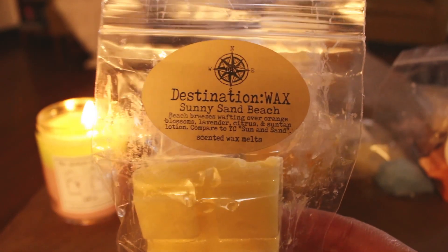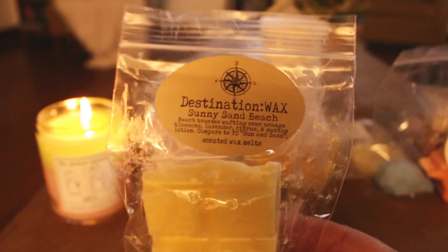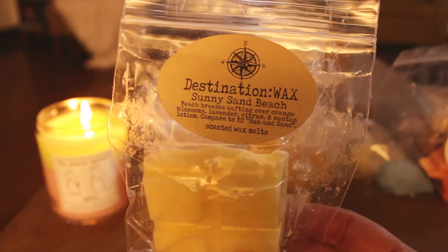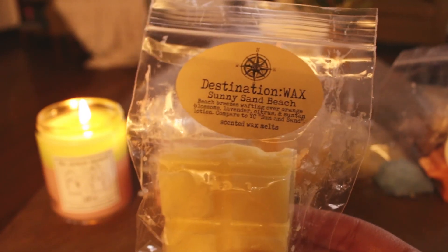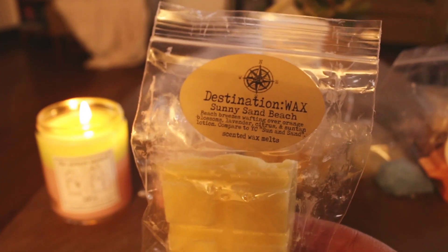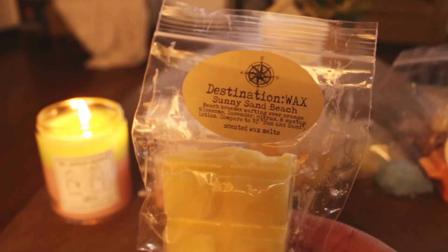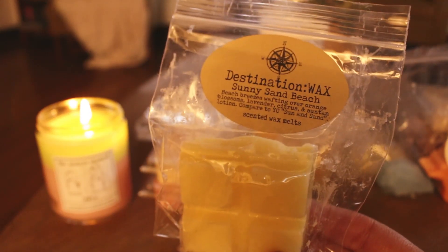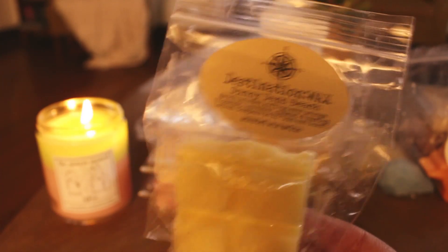I have a couple from Destination Wax. The first one is Sunny Sand Beach — this is the Sun and Sand dupe from Yankee Candle. It also reminds me of Sea Sun and Fun from Scentsy, which I loved. This was light, but I did it in my boys' room and those warmers aren't the best to judge a scent. Next time I will try this somewhere else. I usually get good performance from Destination Wax, so I'm assuming I will once I try it somewhere else.